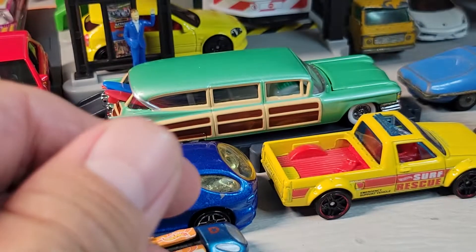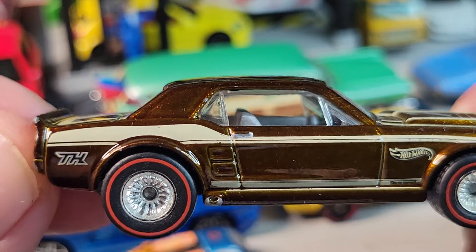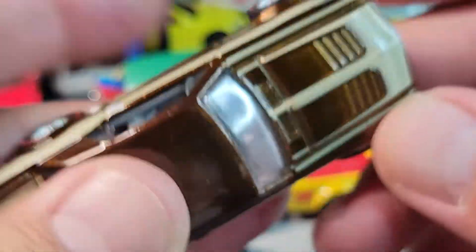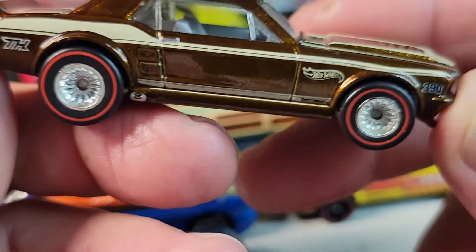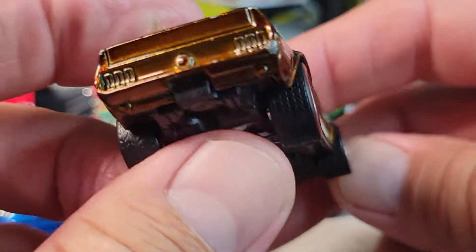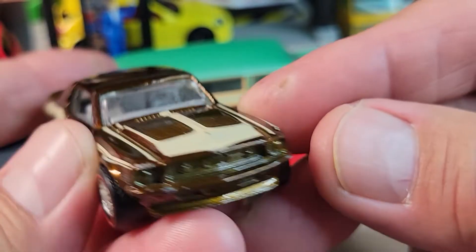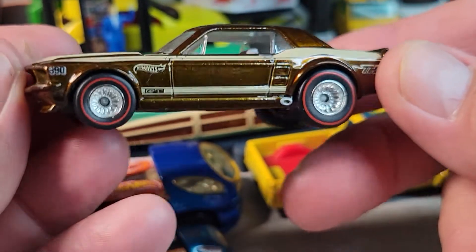The last one for this show — again from the Savers bag — I found this treasure hunt. It's got rubber tires. It's the '67 Ford Mustang GT with some played-with value. Some kid had some fun with this treasure hunt — it's got the 390. Pretty cool for being in a bag.